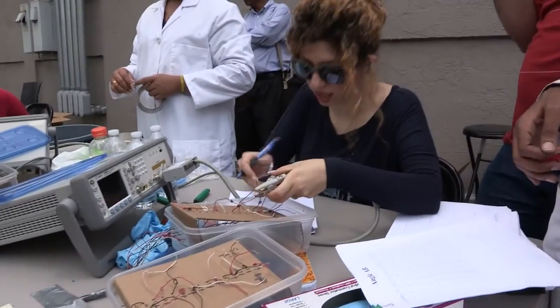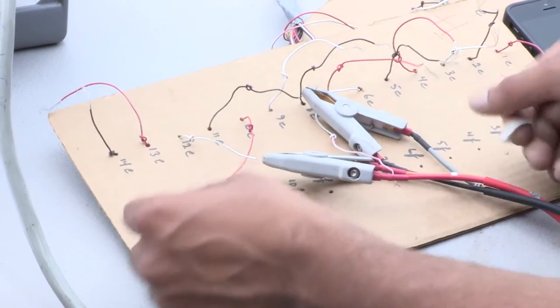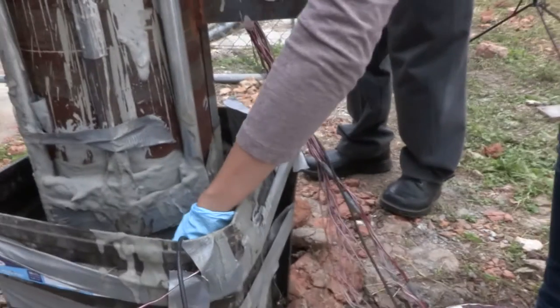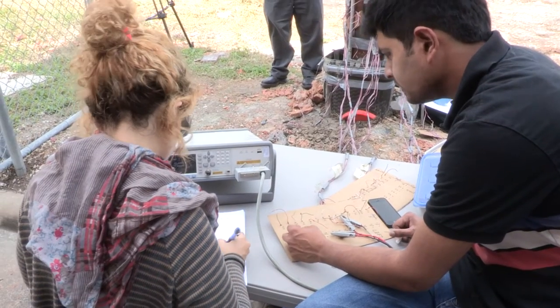A 40-foot well at the University of Houston Energy Research Park is the first field test for the smart cement. People are closely looking at this concept. We have now proven at various scales that it's doable, so companies are closely looking at it to be adaptable in the field.